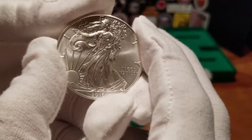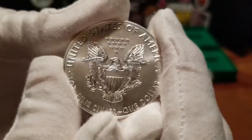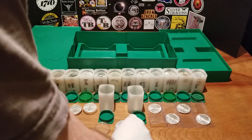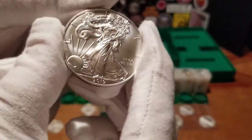I don't care if they're circulated. Most of the ones I got are not — they're usually brilliant uncirculated. They really shine. I don't think we really have any circulated ones. We have some toned, but none of them are worn down or anything. Some 2019s.